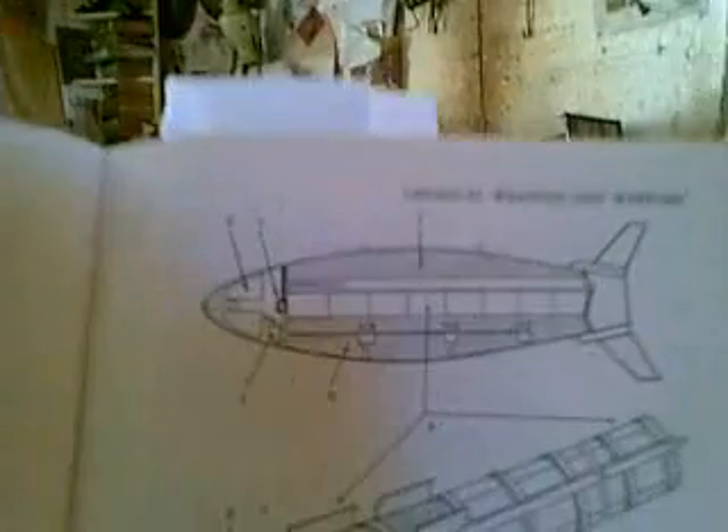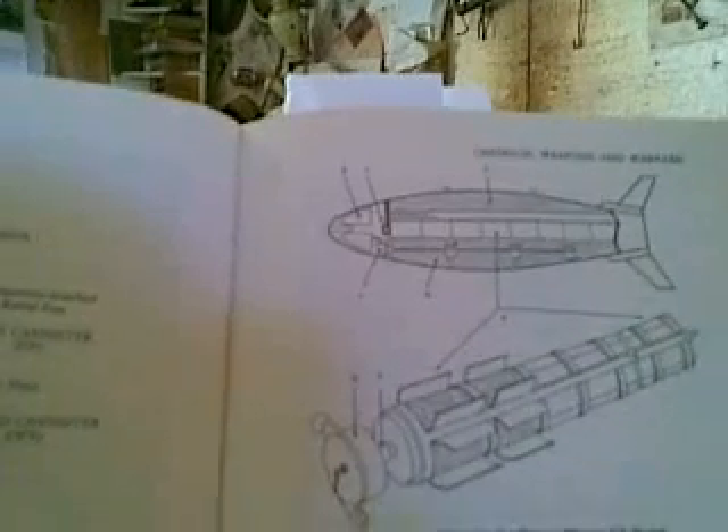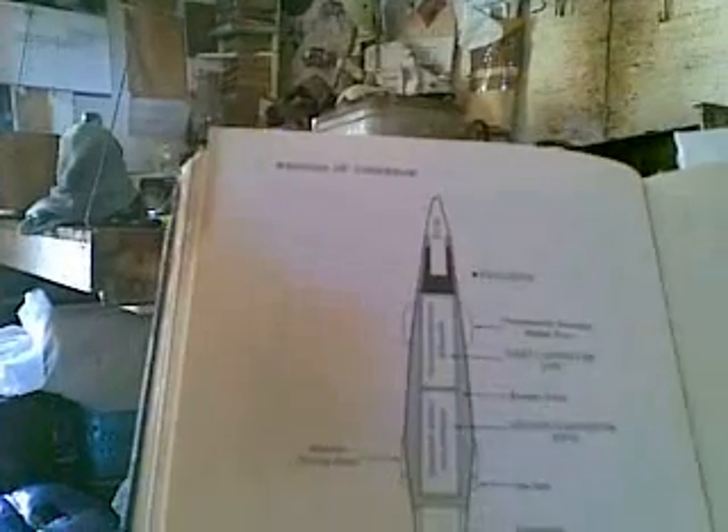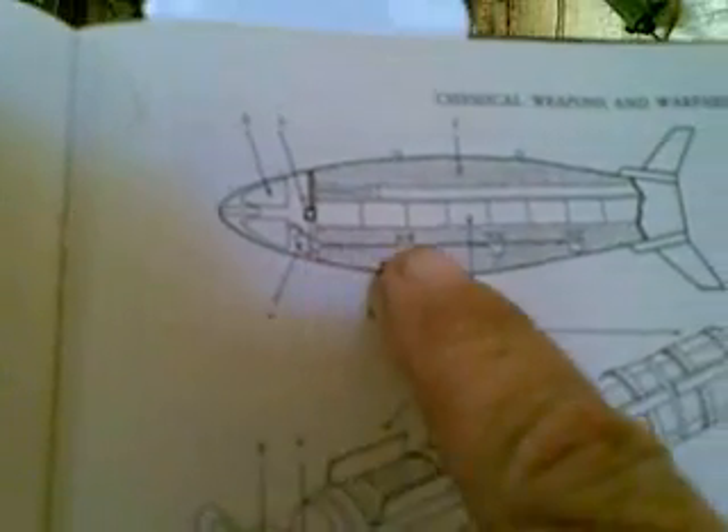Here we see an extended-range binary nerve gas artillery shell, and the basic design for the binary Big Eye bomb — both designed to deliver toxic agents that must be mixed before delivery. The artillery shell uses the concussion of launch to fracture discs and spin of the shell to mix constituents. The Big Eye bomb uses either an electric motor driving a shaft with three propellers, or a rocket motor spinning a catherine wheel to mix the inner and outer chemicals.